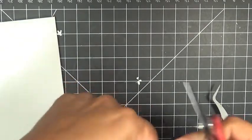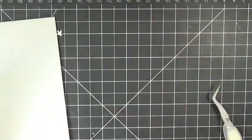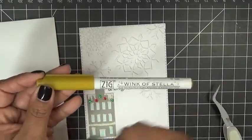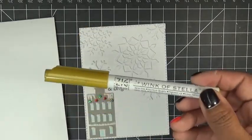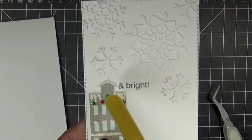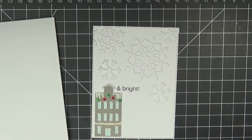I used a Wink of Stella — I actually bought this by accident thinking it was the brush pen, but it's a fine point. I used it to connect the little stars to almost make it look like there are lights hanging from the house. And here is the little tree branch that I decorated.